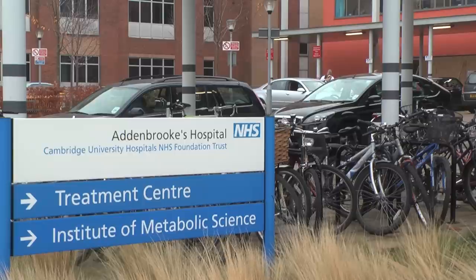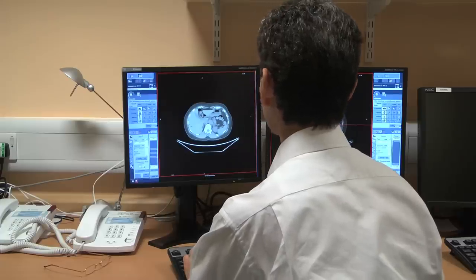High blood pressure is a common medical condition which increases risk of heart attacks and strokes. In most people there is no single cause. Kahn's syndrome is the commonest curable cause of high blood pressure, present in about 1 in 20 of our patients.